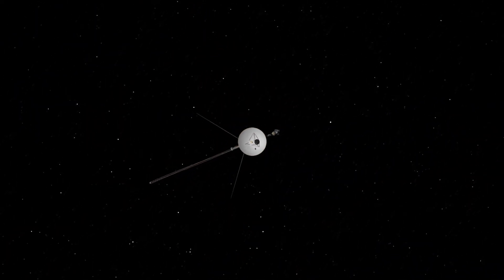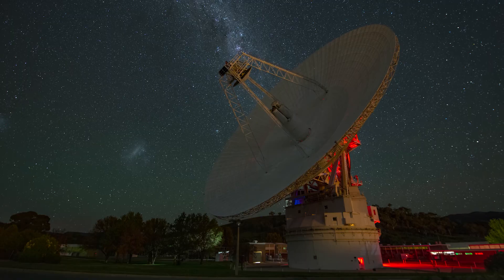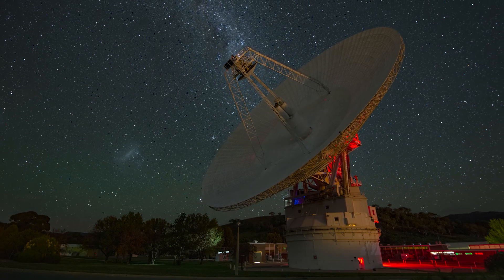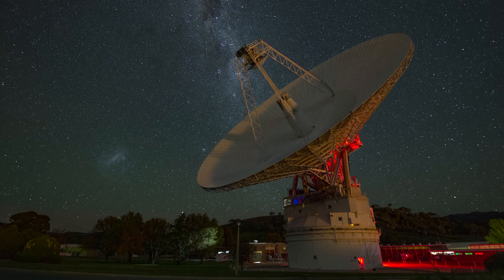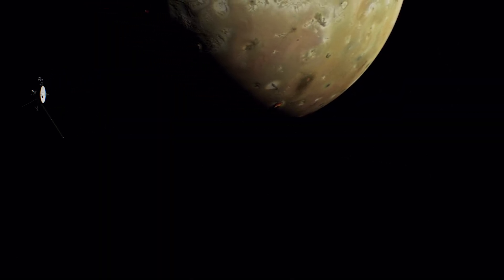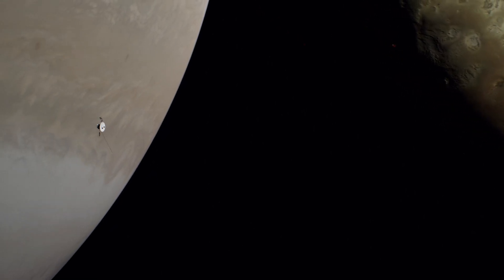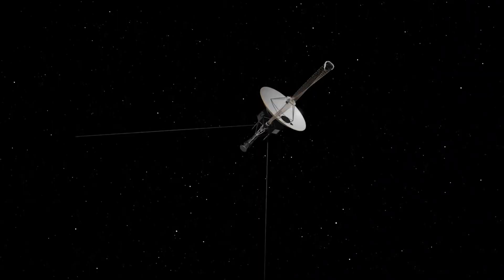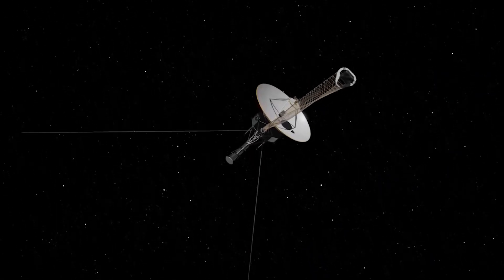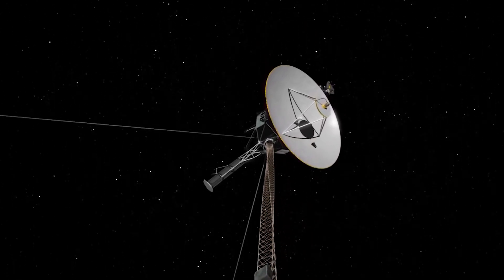In addition to these technical challenges, the Voyager probes also faced communication difficulties. They had to communicate with Earth from great distances, which was a challenge due to the weak signals they sent and received. Despite these difficulties, the Voyager probes were able to complete their mission and provide us with valuable data about the outer reaches of our solar system. They continue to send data back to Earth today, even as they travel further into interstellar space.